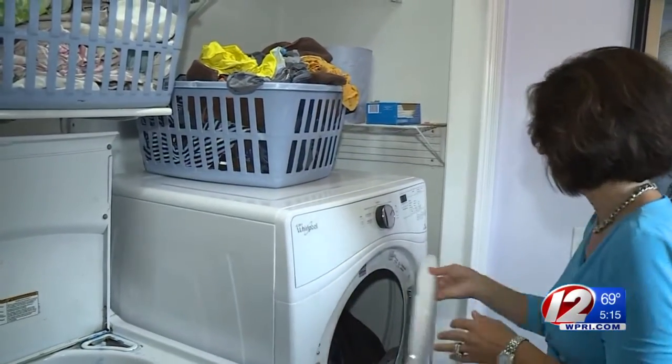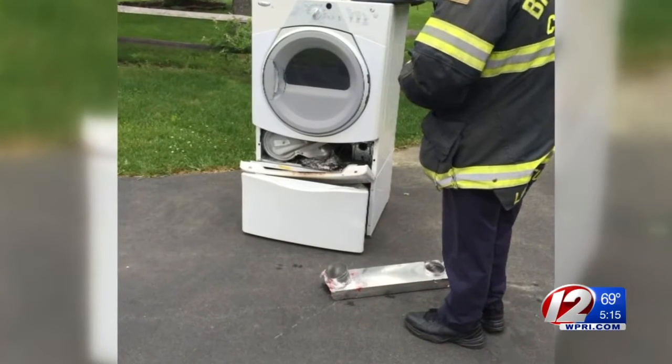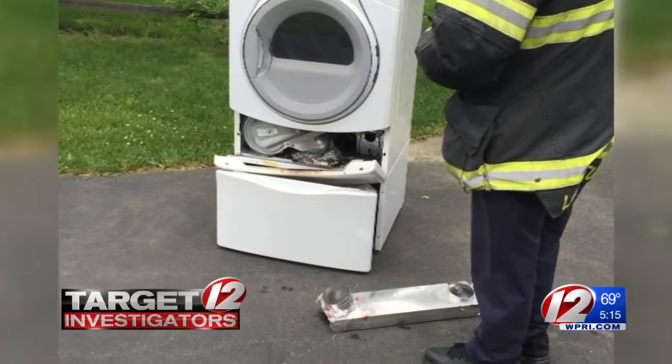Heidi Burnier smelled smoke and followed its trail right into her laundry room. It was clear that it was coming from the dryer. She could see flames and her first thought was to get the dogs out, get her husband, and get help. Her husband pulled the dryer away from the wall and kept the fire from spreading. Once the appliance was out of the house, firefighters opened it up and found the ignition source — a compartment underneath the drum where lint had been leaking in. Heidi said she's thankful they had just cleaned the vent, otherwise it could have been much worse.